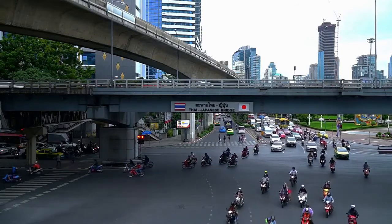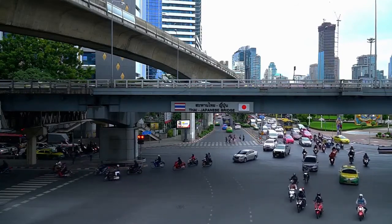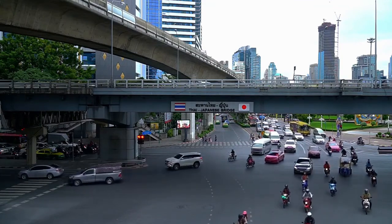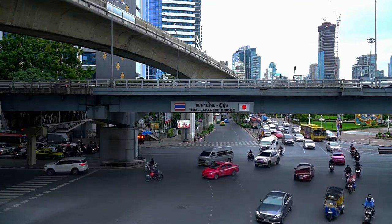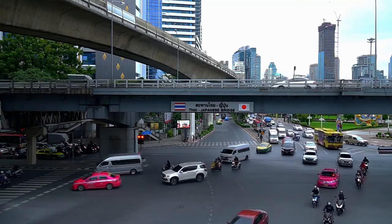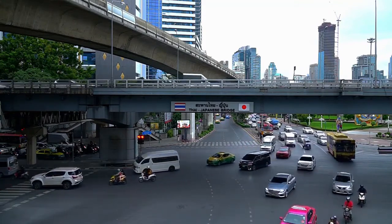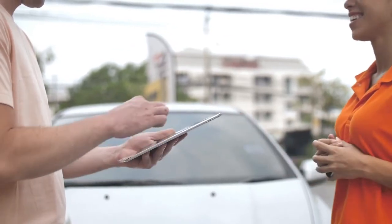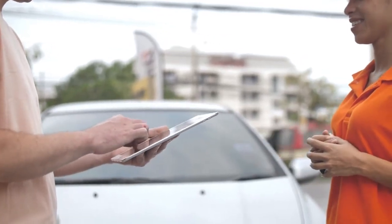Drivers must be at least 21 years of age. Some rental companies request drivers to be 23 or 25, and do charge an additional fee if the renter is under a particular age. On top of this, some ask for a specific category on a driving licence, however this is much rarer.